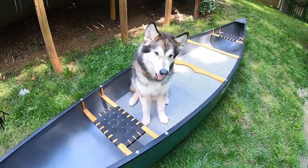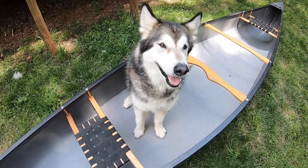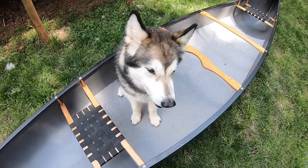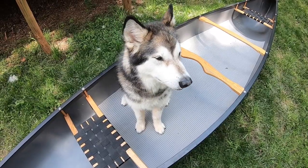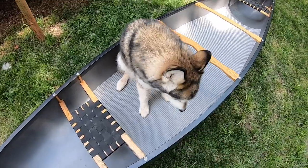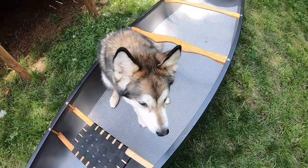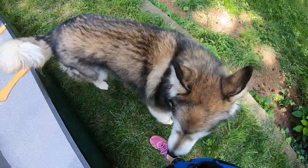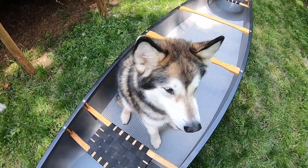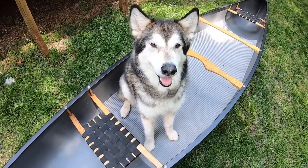Once Lucy is confident jumping in and out, we begin to add some duration inside the boat. In order for her to be able to join us paddling, she needs to be able to maintain stillness for long periods of time. I ask her to get into the boat and then I cue her to sit. I click and treat the behavior. Then I begin adding a little bit of time between each click and treat so she maintains the position for longer and longer. I cue sit, count to three, click and treat, count to five, click and treat. Each time she does well, I add two more seconds of time. After a few successful repetitions, I release her from the boat for a break before we begin repeating the process again.